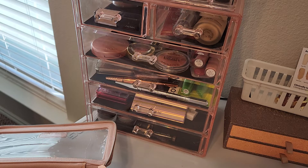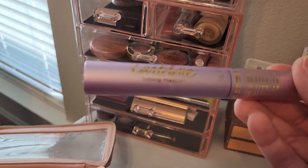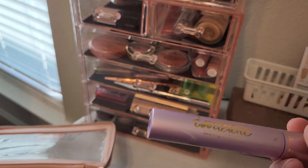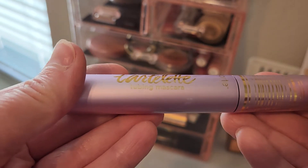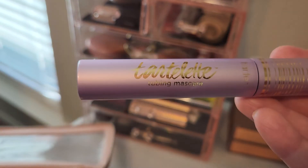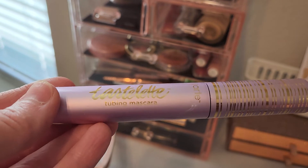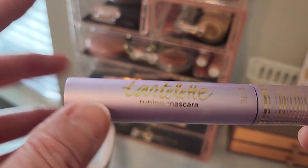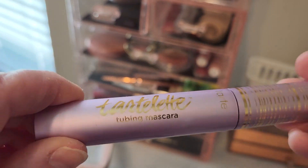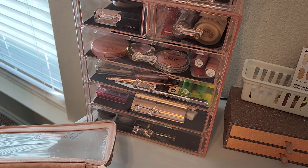The last thing I'm putting in my makeup bag for November is the Tarte Tubing Mascara. At first I really wasn't sure what to think of it and had a hard time getting it off. But man, I am loving it now — it really holds the curl in my lashes, no flaking, and now I can get it off pretty easily. There was just a little bit of a learning curve. I've already spied it in a set from Tarte with three mascaras, and I'm probably going to buy that set.